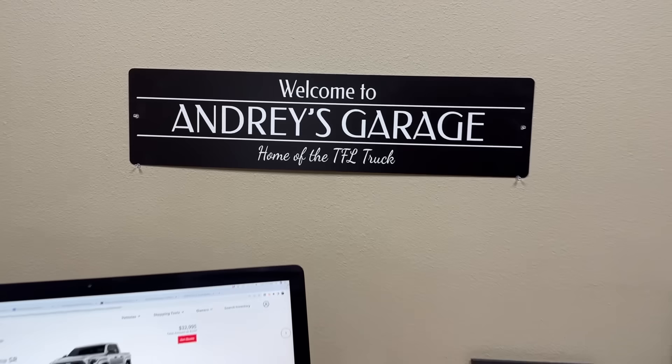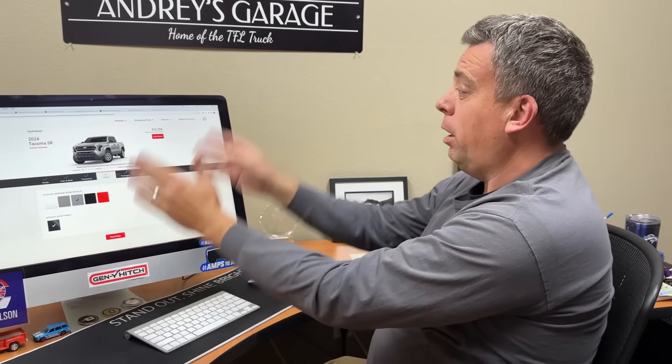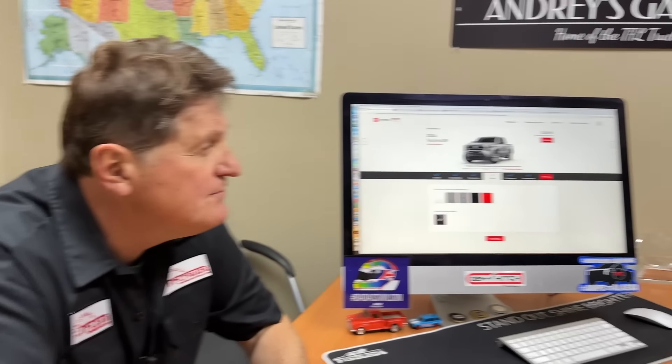Roman, I have some breaking news. The all-new 2024 Toyota Tacoma online configurator is live — actually, it's almost live. We have early access to it, but it should be live by the time you're watching this video. We're going to show you the most affordable new Tacoma, because everybody wants to know what that is and how it's configured. Also the most popular one we think, and also the most expensive one. And there are some shocking details here.